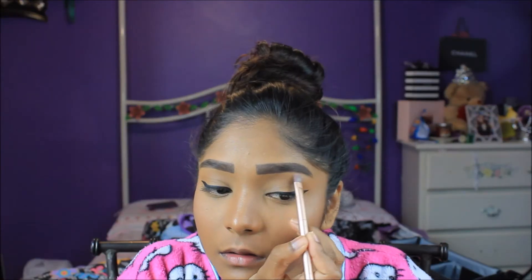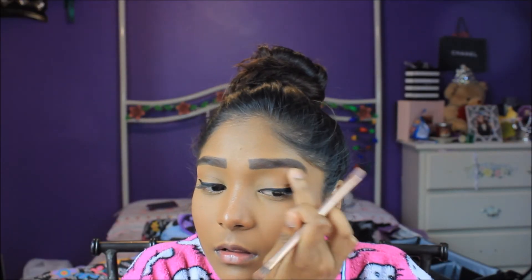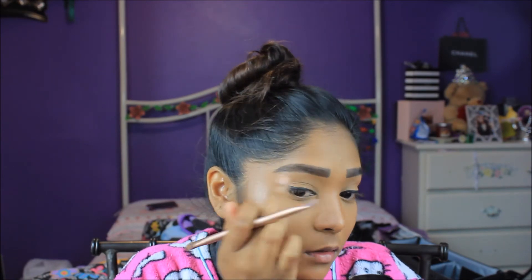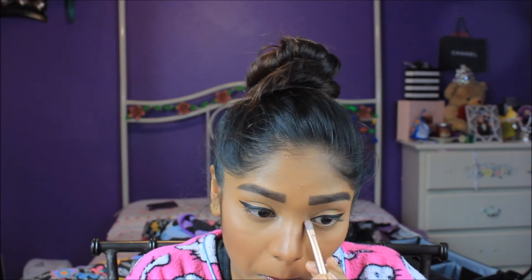Now I'm going to go in and highlight my brow bone using the Anastasia Beverly Hills Illuminator in the shade Riviera, and I'm also going to be adding this same illuminator into my inner corners.